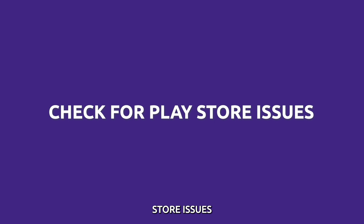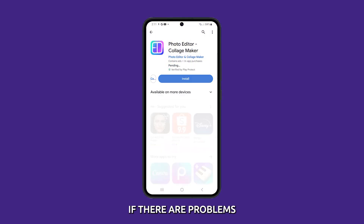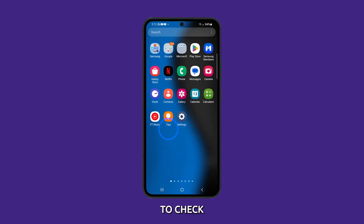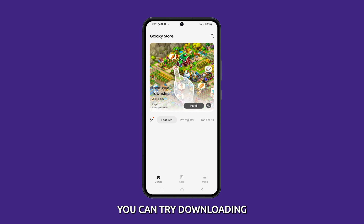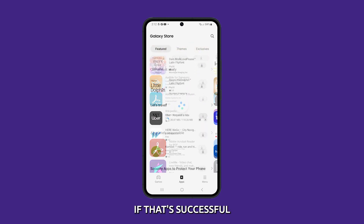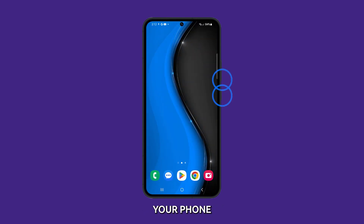Check for Play Store issues. The Play Store is the official app store for Android devices. If there are problems with the Play Store, it may prevent you from installing apps. To check for Play Store issues, you can try downloading apps from the Galaxy Store. If that's successful, then it's a Play Store issue. You may restart your phone and then try downloading apps from the Play Store again.